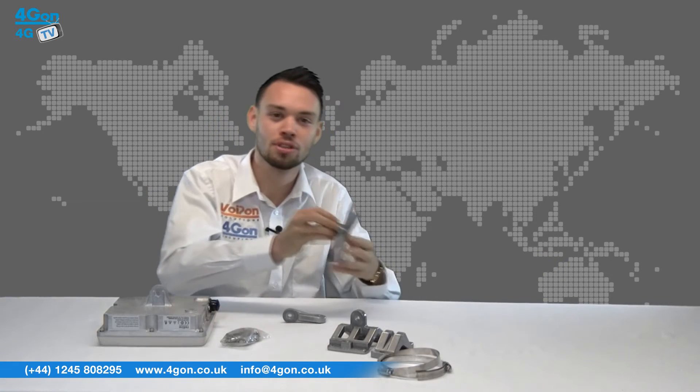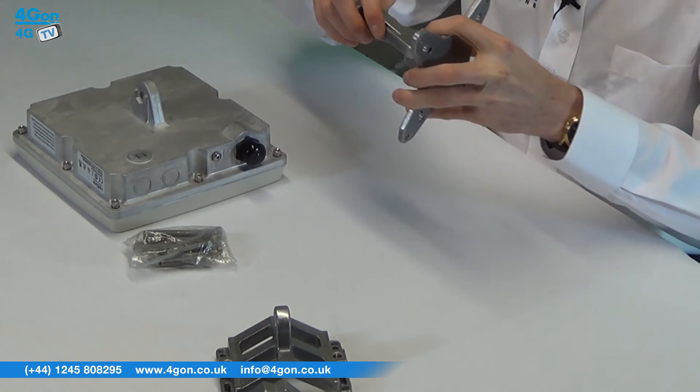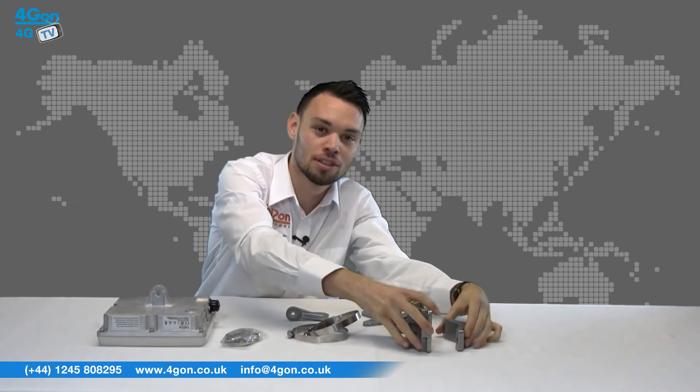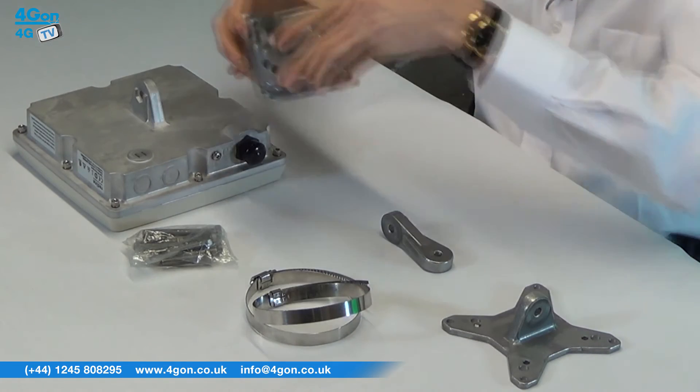To wall mount the unit, use the provided screws to fix the bracket to the wall, join and fasten, then attach the unit ready to make angle adjustments. For pole mounting, take the pole mount brackets and tighten around the pole with the screws provided. The unit is then attached.